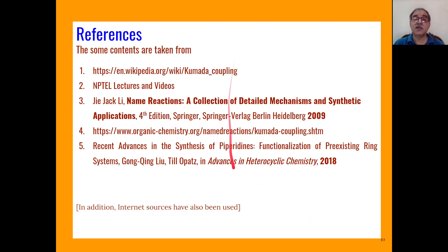These are the references which have been used for preparing this lecture.